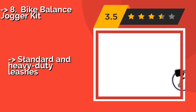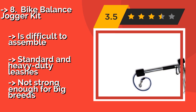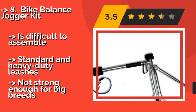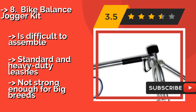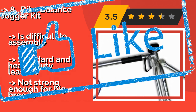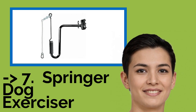The ninth product is the Bike Balance Jogger Kit. The Bike Balance Jogger Kit, about $73, gives dogs the freedom to run behind or to either side of a bike without compromising safety. Unfortunately, it cannot be used on bicycles with rear suspensions or disc brakes, is difficult to assemble, and comes with standard and heavy-duty leashes, but is not strong enough for big breeds.